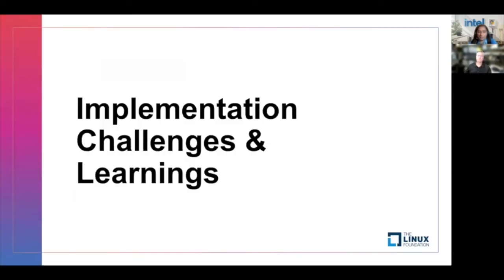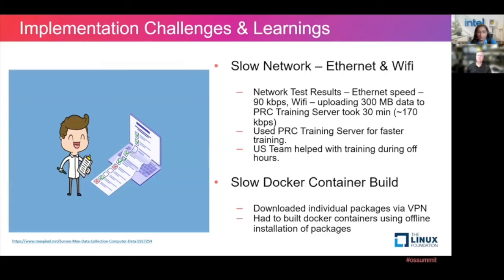Now I'll cover the challenges and learnings from the software perspective. The network, as Scott mentioned, was very, very slow — both Ethernet and Wi-Fi. So we couldn't do any training there, and we had to send all our data back to our team in the U.S., who trained these models, and then send those out to us for inferencing the next day. Also, since the network was very slow, the Docker containers were taking a lot of time to build. So we had to individually download packages through the VPN and then build the Docker containers using offline installation.